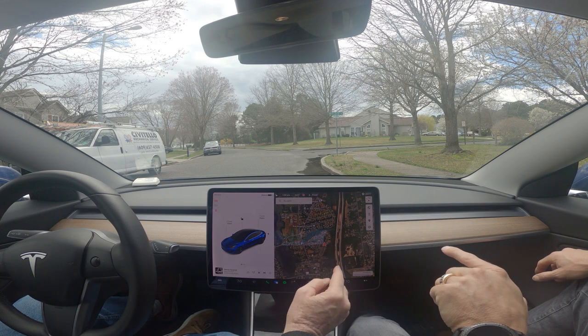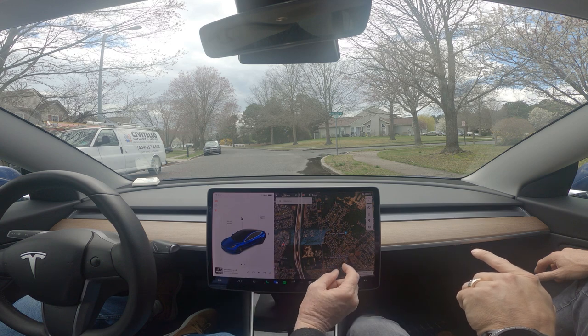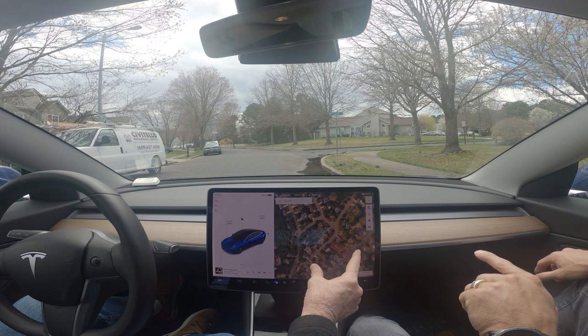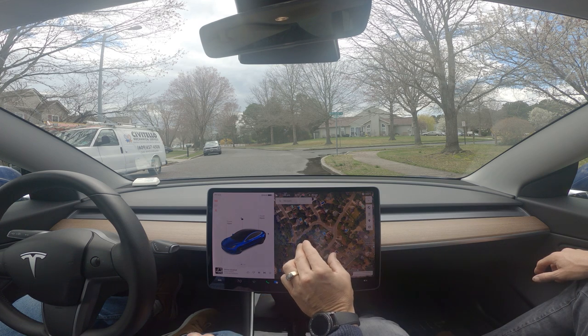Now we're here, and you're right over here. This is at the neighborhood — my gosh, look at that, look how accurate that is.